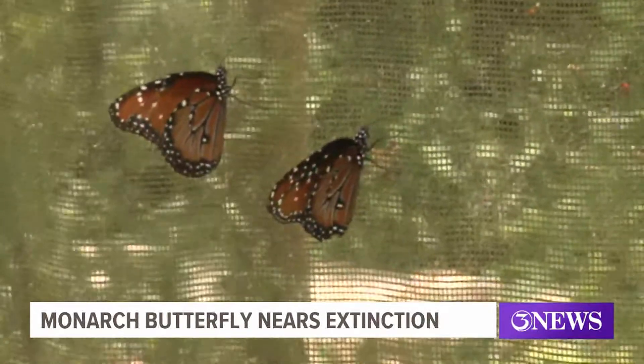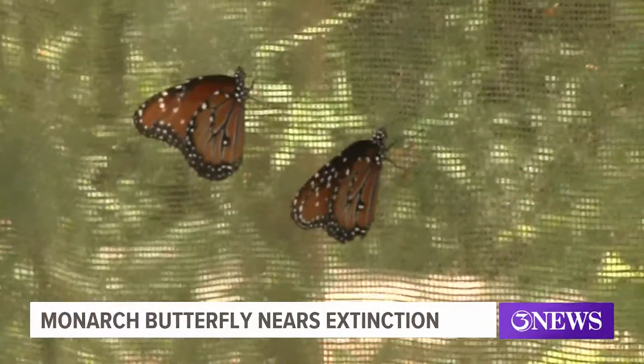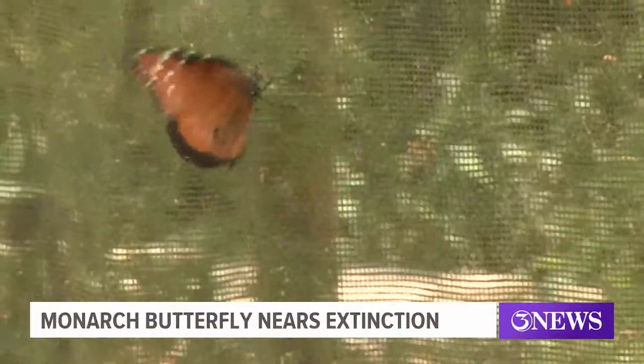Another reason for the decline, he says, is largely due to a loss in habitats for these butterflies. The Corpus Christi...